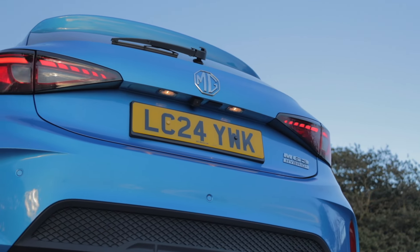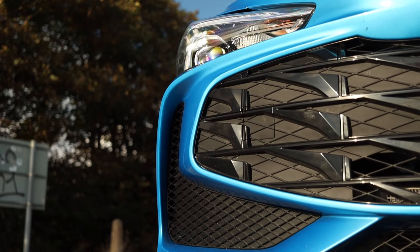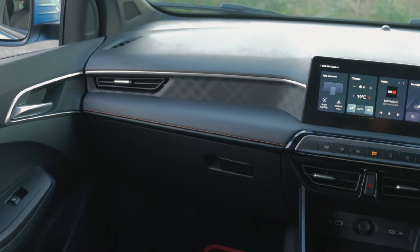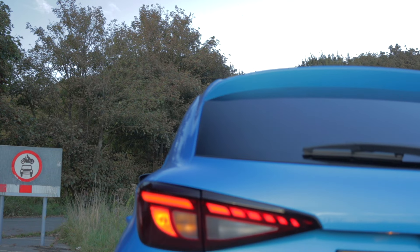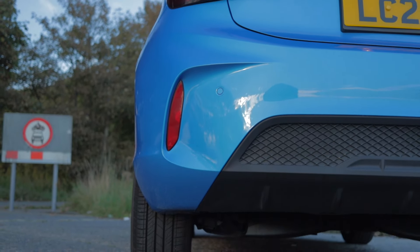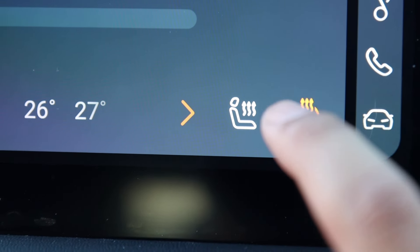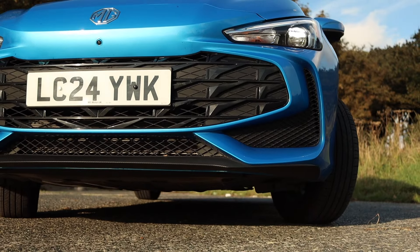Let's cover what comes as standard on the MG3 Hybrid Plus. It's available in two trim levels — SE and Trophy — with respective prices of £18,495 and £20,495. The SE offers standard features such as 16 inch alloys, LED daytime running lights, automatic headlights, rear parking sensors, 10.25 inch touchscreen, 7 inch digital driver display, climate control, smartphone connectivity, sat nav and MG Pilot. MG Pilot offers autonomous emergency braking, lane keep assist, lane departure warning, forward collision warning, adaptive cruise control, speed limiter and driver attention alert. The Trophy adds a 360 degree camera, heated front seats and heated steering wheel, rear privacy glass, keyless entry, LED headlights, faux leather upholstery, blind spot monitoring and rear cross traffic alert.